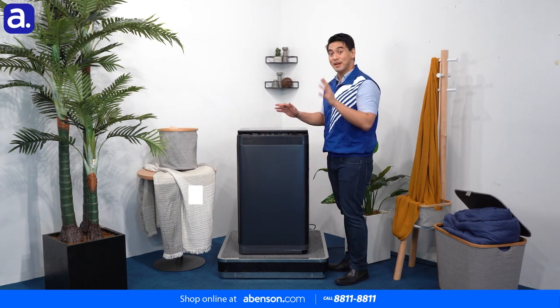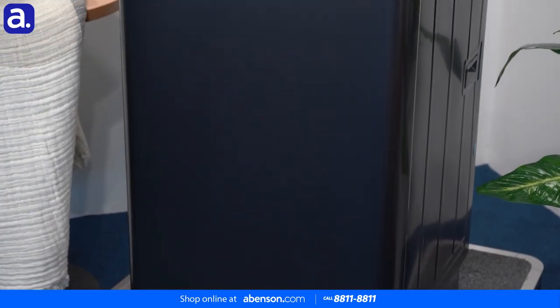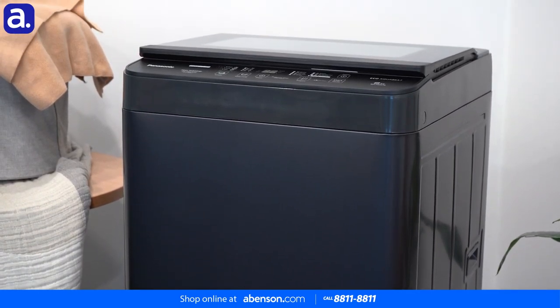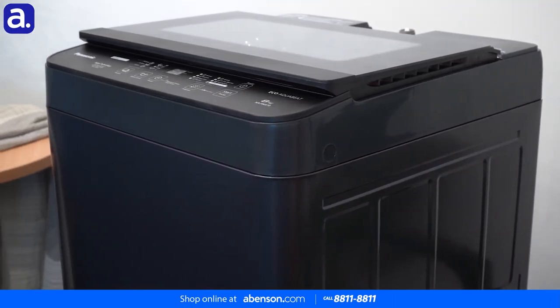This is the Panasonic S10 fully automatic top load washing machine. As you can tell, it has a beautifully sleek, minimalist design and a compact body that will not take up a lot of your living space. So if you live in a condo or any other similar smaller space, then this washing machine is an ideal choice.